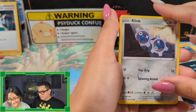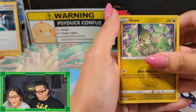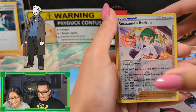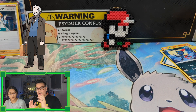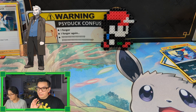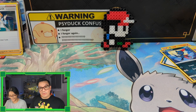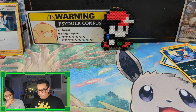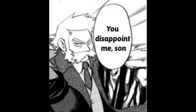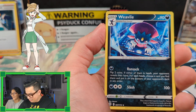Moving on to professors — we have Professor Birch, and then from there we have Professor Rowan, who I think is probably the most intimidating out of all the professors. I would hate to disappoint him because I can imagine the lecture you would get from him. Like imagine you're assigned to record all the Pokédex and you fail to do it — imagine him lecturing you about how irresponsible you are and how disappointing that is.